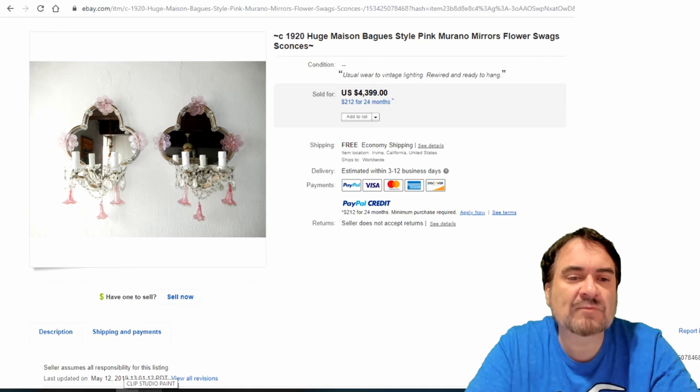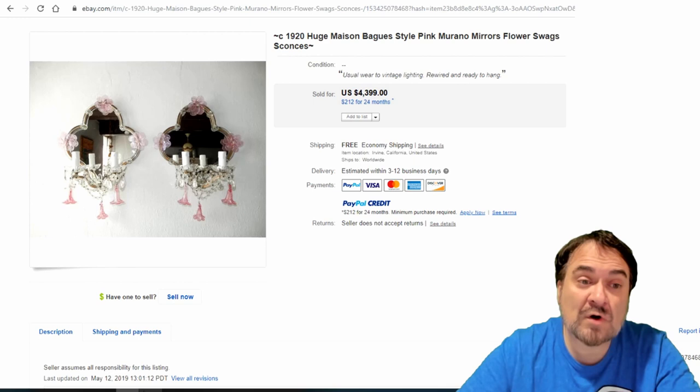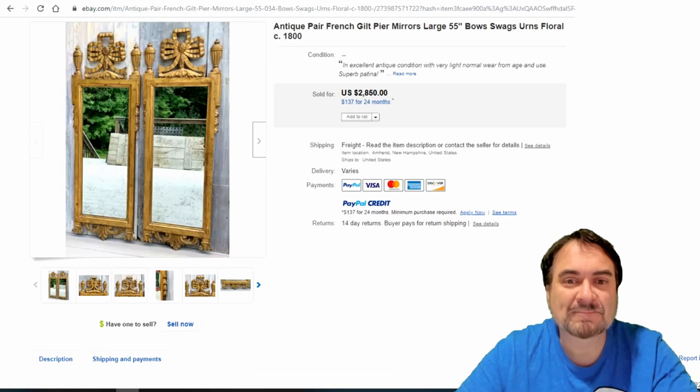Here's a set with candles — it's a sconce as well as a mirror. $4,399. It's from the 1920s. If you didn't know enough to buy this one, you're probably in the wrong business honestly.